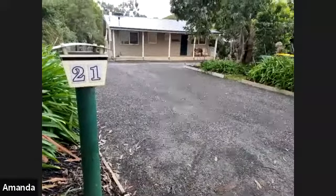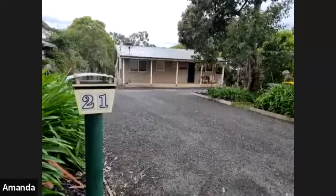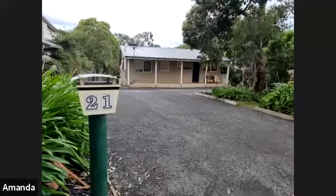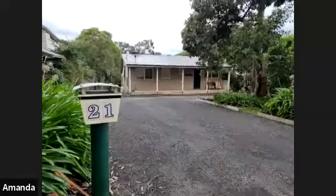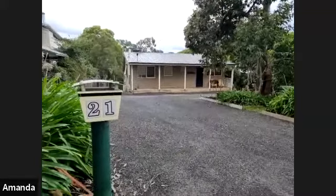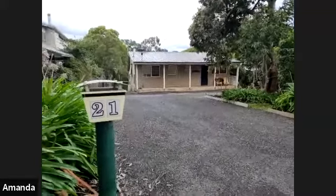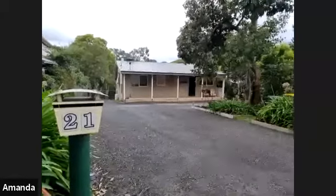Welcome to 21 Timberline Drive. This property is for sale for $650,000 to $710,000. It is 1,088 square meters, just over a quarter of an acre. We do have the Section 32 available for this property. If you are interested in getting a copy, please reach out to the agent you've been working with and they'll be able to email you a copy.